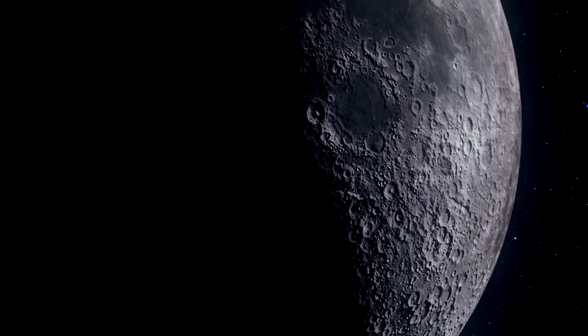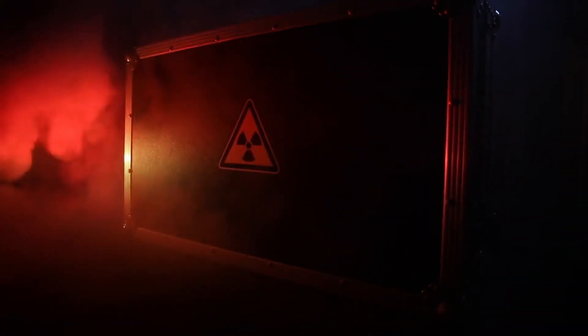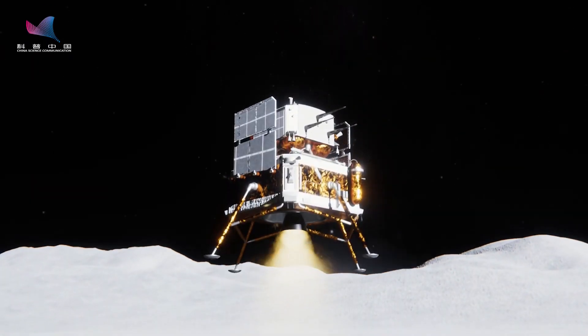However, the plan involves significant challenges, from radiation-proof packaging to robotic lunar landings. Mary Hagedorn, a senior research scientist at the Smithsonian's National Zoo, and her team are spearheading this ambitious initiative.